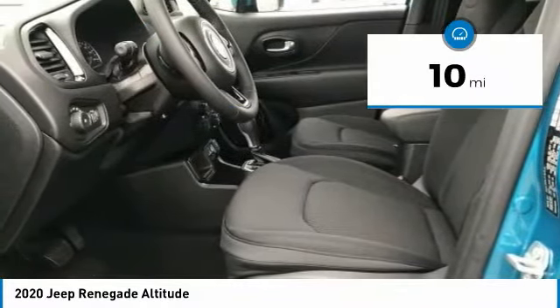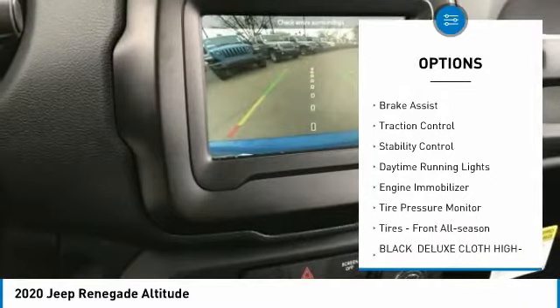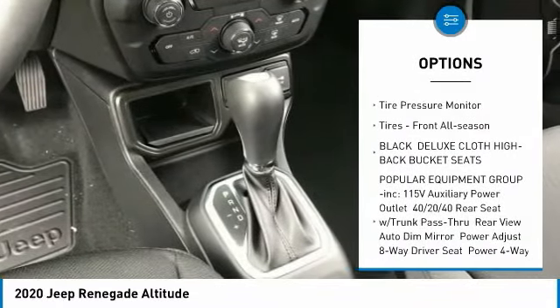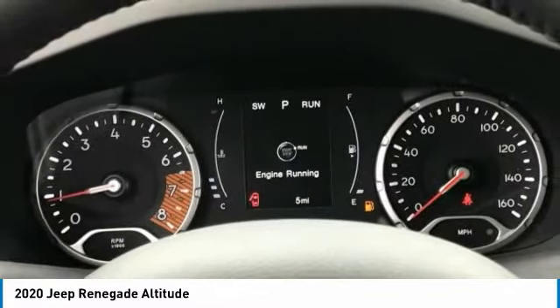This vehicle has less than 100 miles. Here are some of this vehicle's great options: heated mirrors, aluminum wheels, rear spoiler, brake assist, traction control, stability control, daytime running lights, engine immobilizer, tire pressure monitor, and front all season tires.